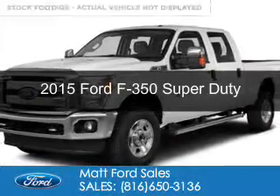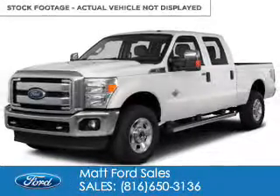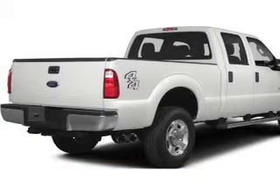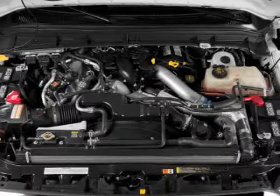This is a new 2015 Ford F-350. It's powered by 4-wheel drive, a 6.7-liter, 8-cylinder engine, and a 6-speed automatic transmission.